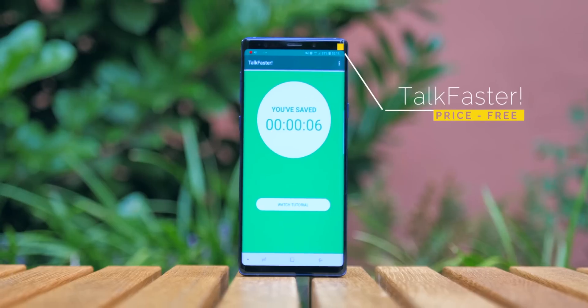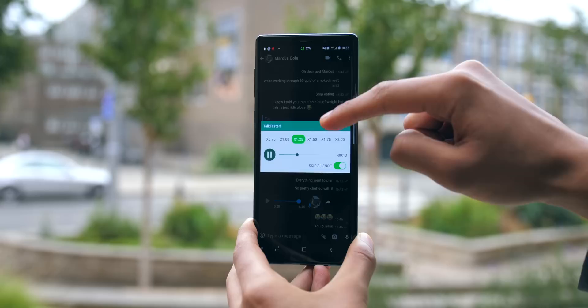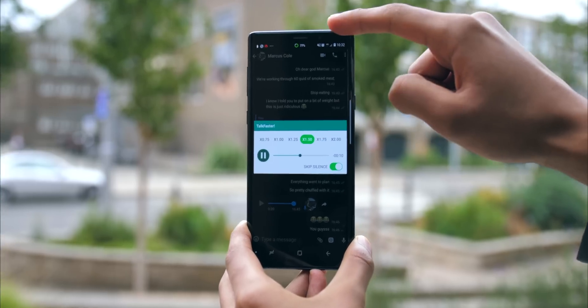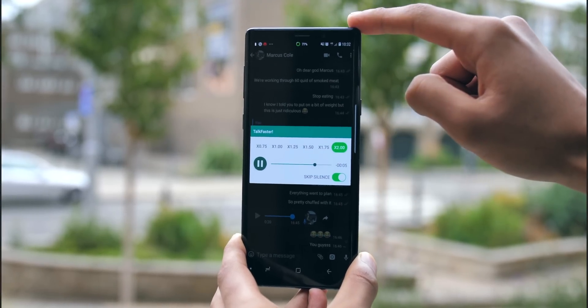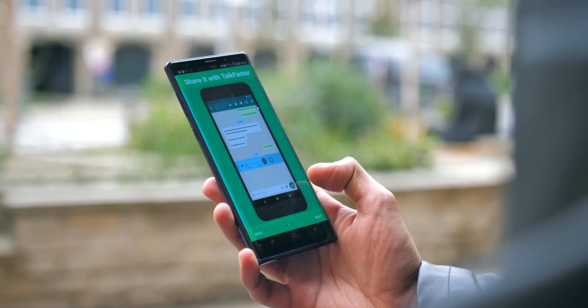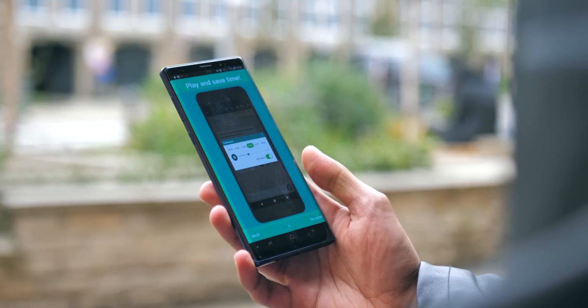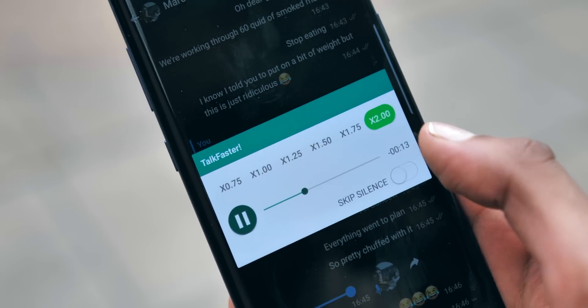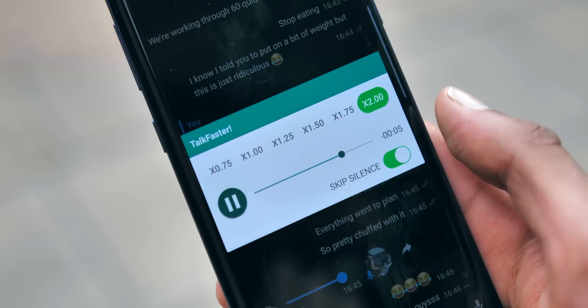As someone who loves to work quickly and get things done on time, I really appreciated Talk Faster. It's a plugin for WhatsApp that allows you to adjust the speed at which voice messages play back. All you need to do when someone sends you a voice message is hit the share button and then share it with the application. This little pop-up will appear which allows you to play it faster or even slower, with the option to skip silences.